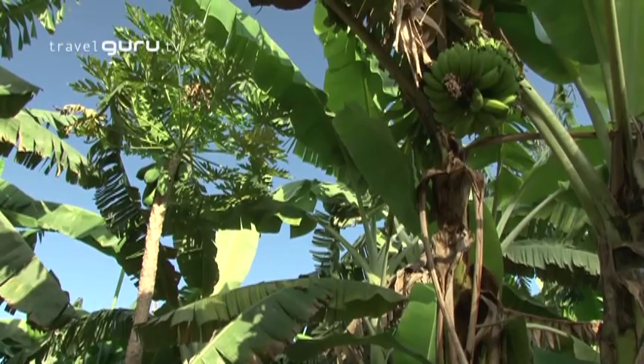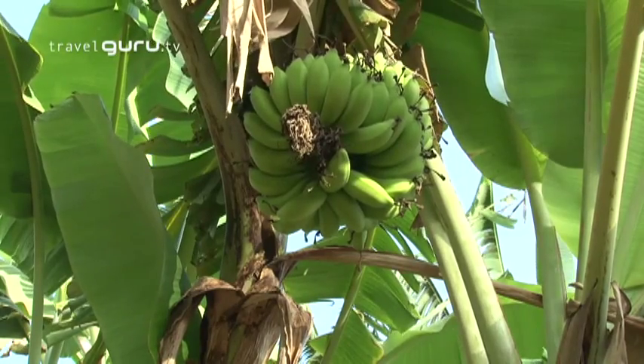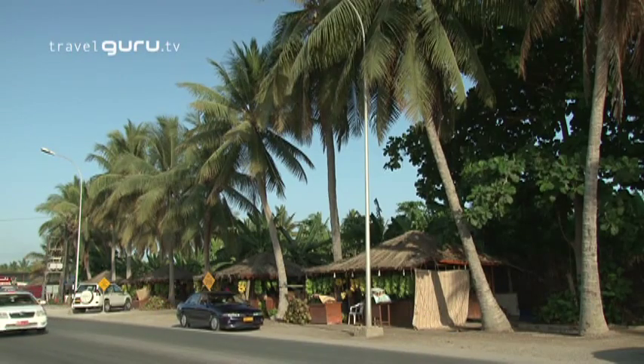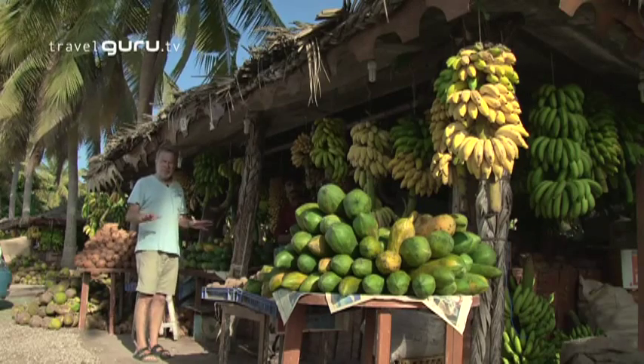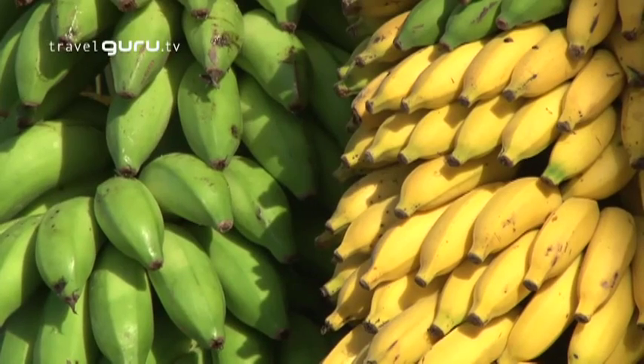It's June, July, August — the monsoon comes and creates all this Garden of Eden. It's very beautiful. You can not only see all these wonderful fruits growing in this area, but you can buy some from a number of roadside stalls all the way along here.